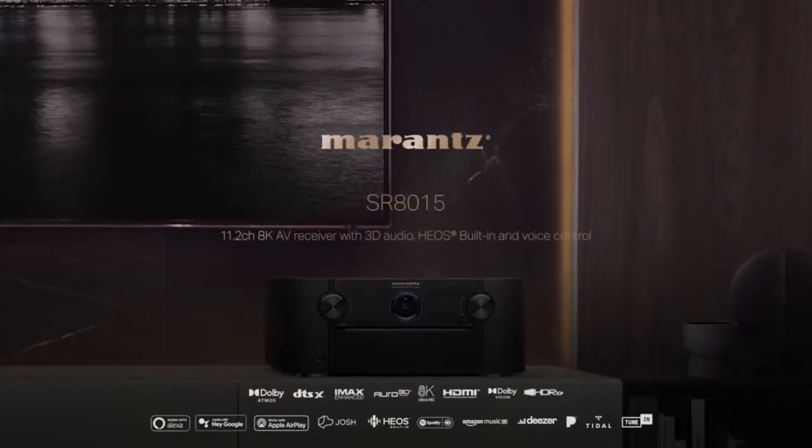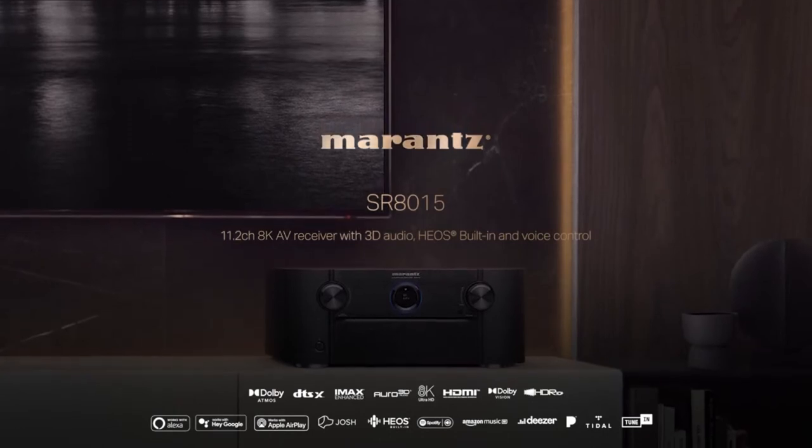Finally, this product showcases 140W of power per channel for premium performance.